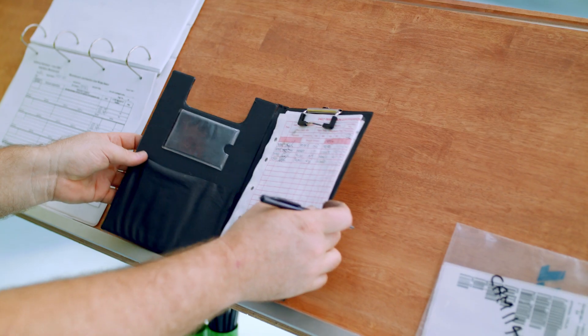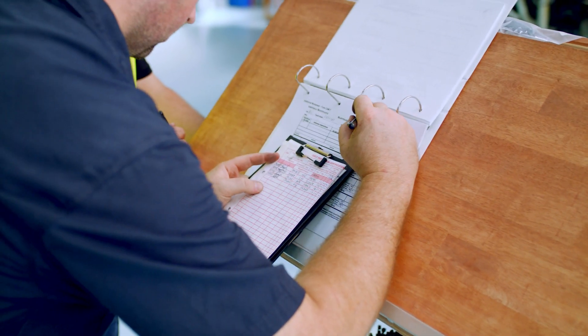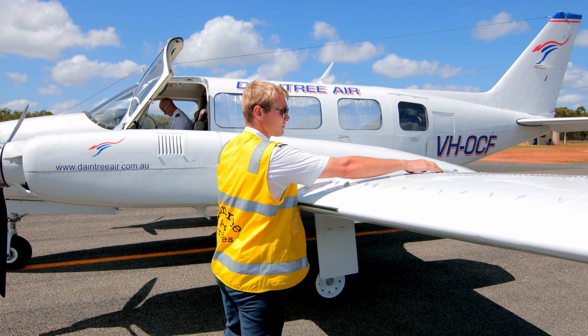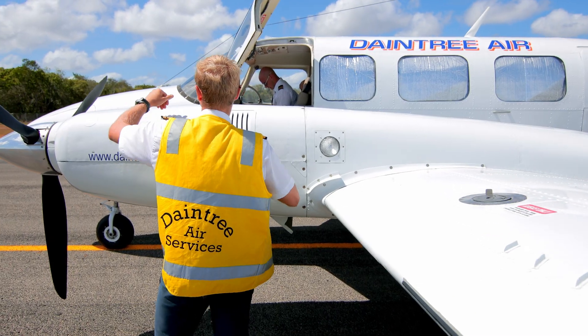Our airports have become a little bit busier, so Council are putting on more staff to work at our airports to fill in that sort of gap as well. There's been a lot of interest generated because of the taxiway. I can really see that the Cooktown Airport is going to get busier in the future, so there's no doubt that there's going to be more jobs related to this taxiway.